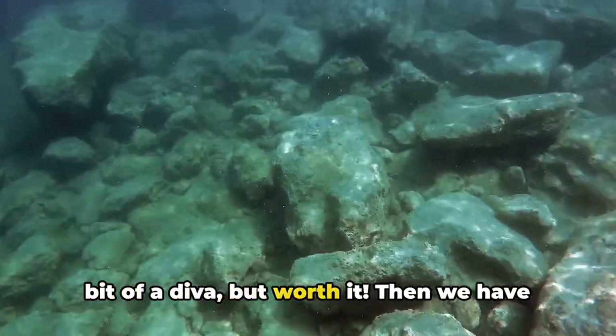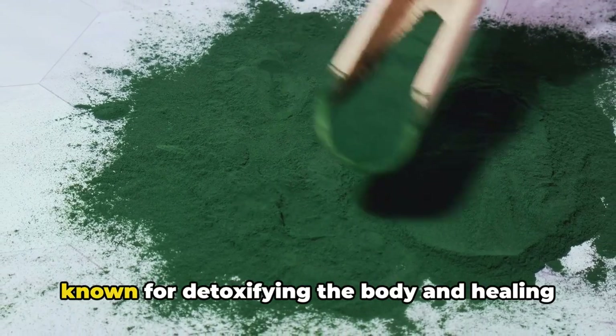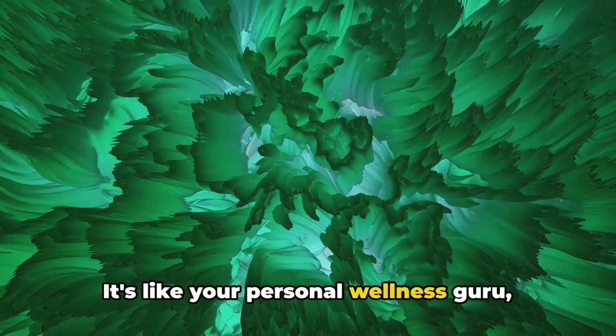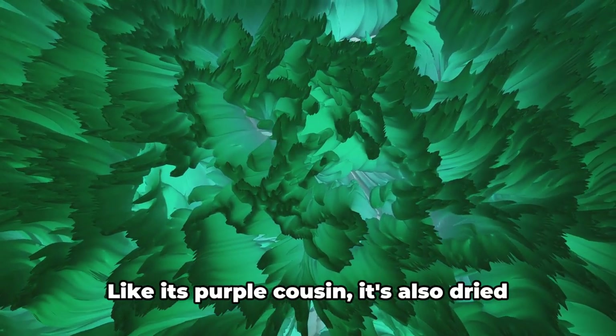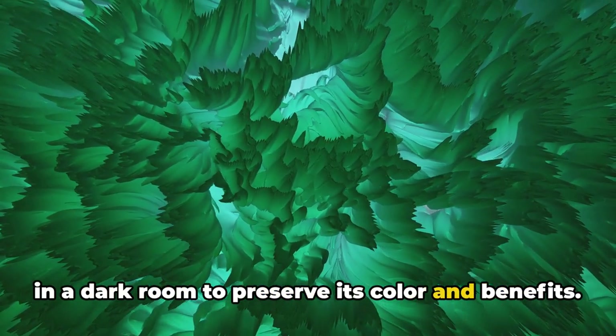Then we have the green sea moss. This variety is high in chlorophyll, known for detoxifying the body and healing the skin. It's like your personal wellness guru, guiding you towards a healthier, more vibrant you. Like its purple cousin, it's also dried in a dark room to preserve its color and benefits.